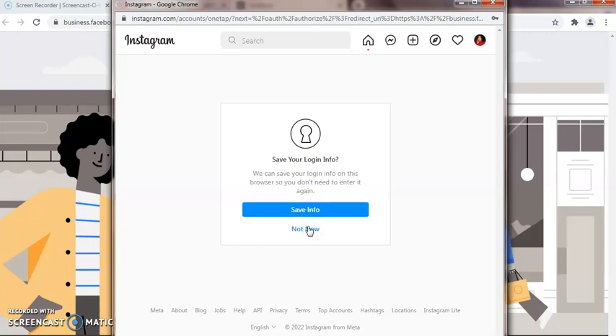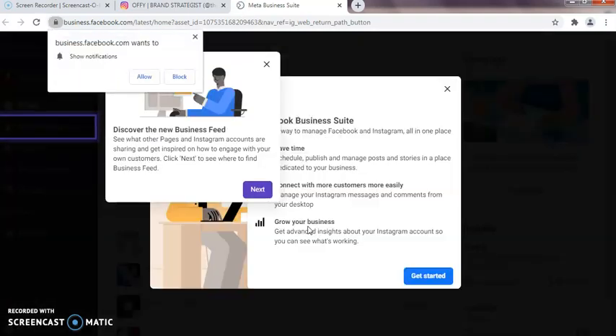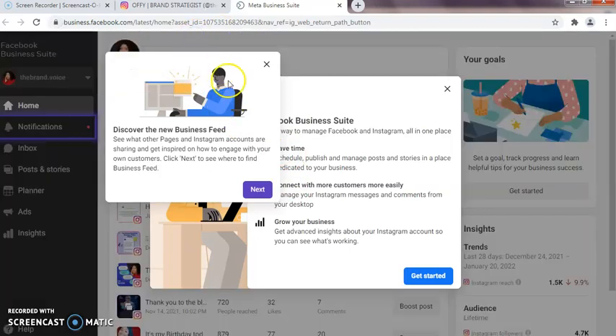This Business Suite allows you to receive and also attend to messages, notifications, and alerts from Instagram and Facebook in one place. Remember those days when you wanted to access your messages or notifications, you had to log into your Facebook first, or if you wanted to access Instagram you had to log into your Instagram page. This Facebook Business Suite is going to help you access all messages, notifications, and alerts from both your Instagram page and Facebook in one place.